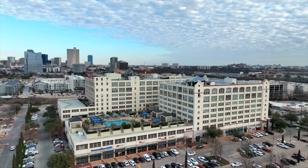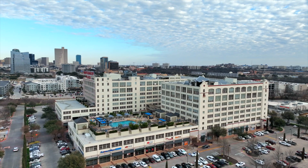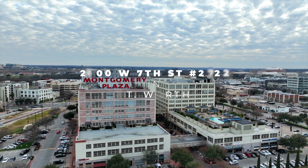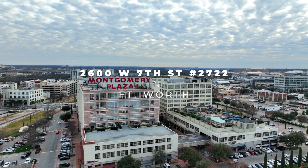Hey there, it's Ben Aul with Keller Williams Realty, Bellamax Realty Group, and today we've got a treat for you. We are at 2600 West 7th Street here in downtown Fort Worth. If you're not familiar with this area, oh my gosh, it's unbelievable. This is the entertainment heart of old Fort Worth.